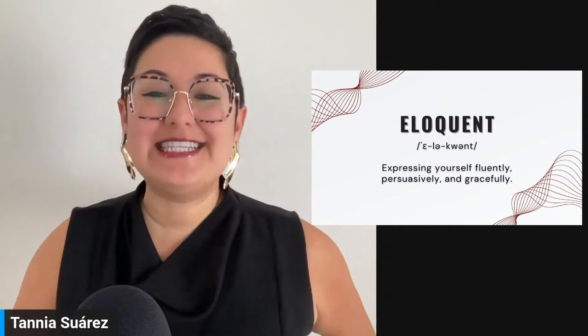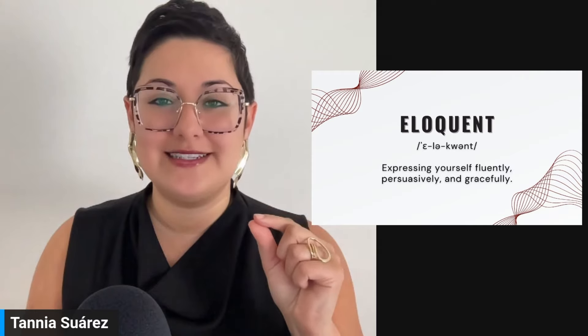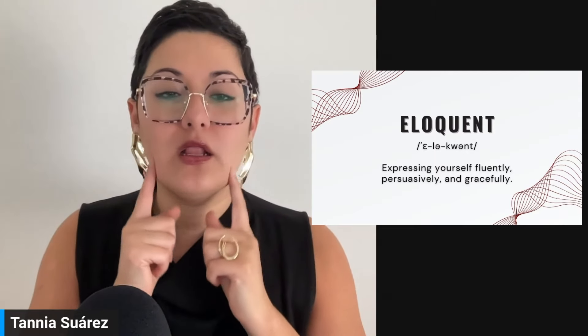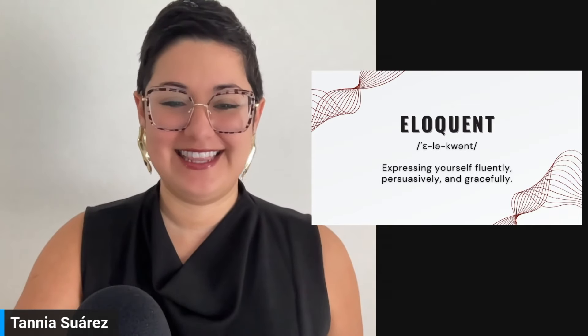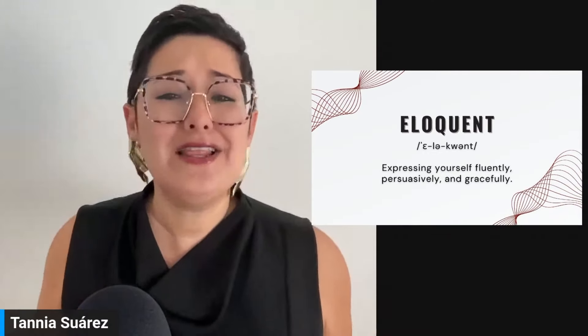Our first word is eloquent. For the pronunciation: it's 'el-ah,' like elephant — even though it looks like 'el-oh.' It's that schwa sound: el-ah-quent. Eloquent. This means expressing yourself fluently, persuasively, and gracefully. I love this word — I use it a lot. I think it's a great way to compliment someone.